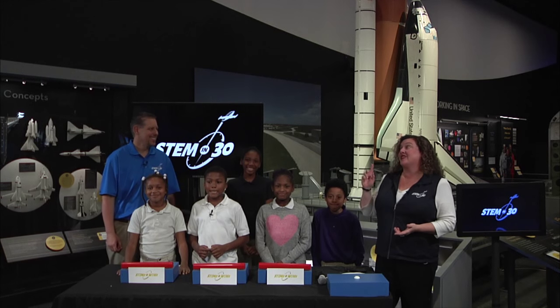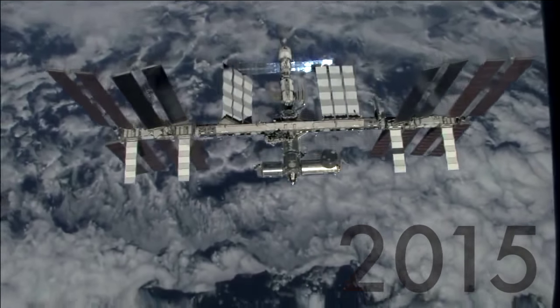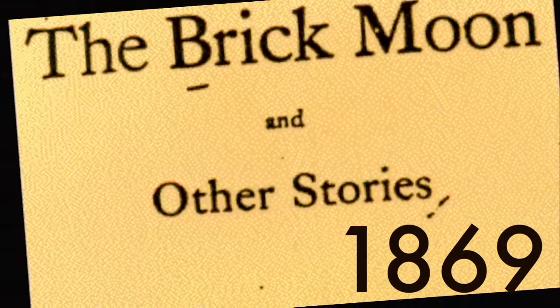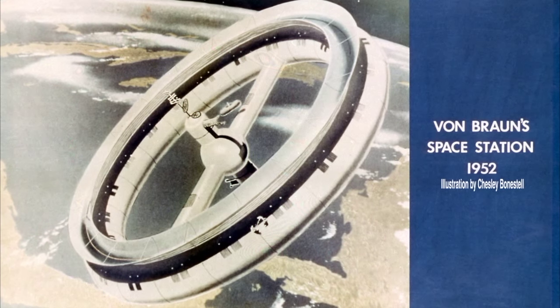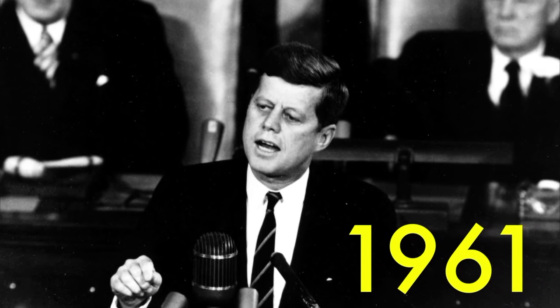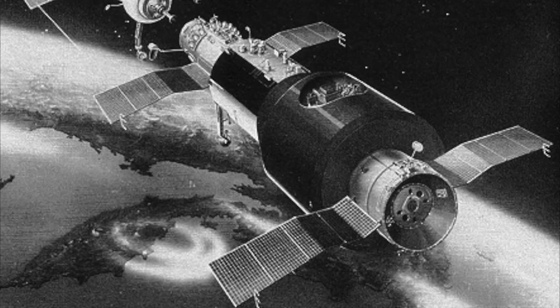The International Space Station is not the human race's first space station. The idea of a space station has been around for 150 years. An American novelist wrote a story about a giant brick moon in the heavens. Later, physicist Hermann Oberth coined the term 'space station.' 65 years ago, Dr. Wernher von Braun published an article about a space station that could serve as a jumping-off place to Mars. After that, the Soviets and the United States had a 15-year race to the moon. After the U.S. landed on the moon, the Soviets refocused their efforts into creating a low-Earth orbit space station.